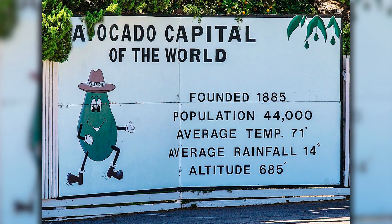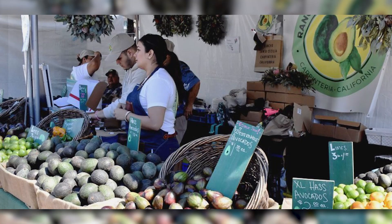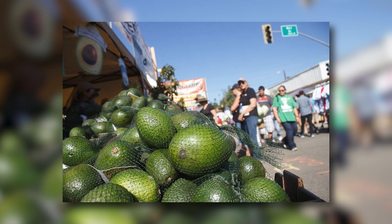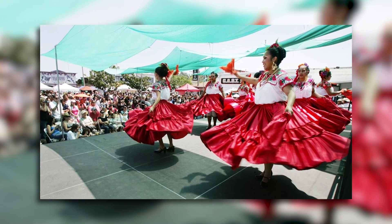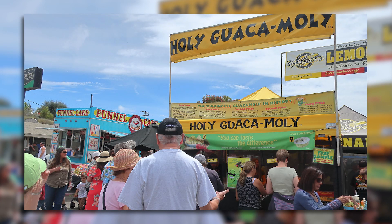If there's anything that Fallbrook is known for, aside from that country living, it is their avocado scene. Fallbrook avocados are famous throughout the region and are a main staple of the local economy. They even have the avocado festival in Fallbrook, with music performances, art installations, and all kinds of food. It is really a celebration of the local Fallbrook lifestyle.